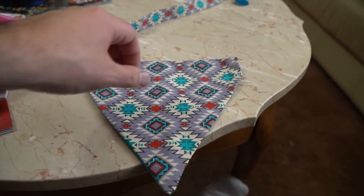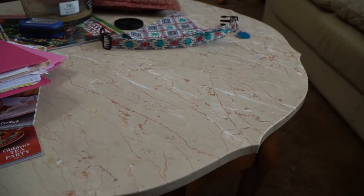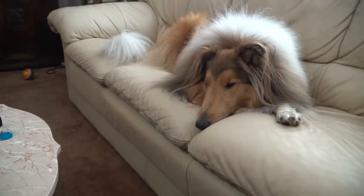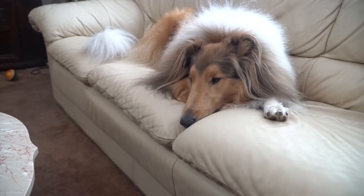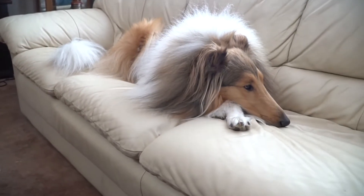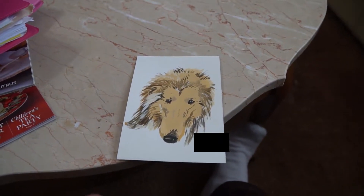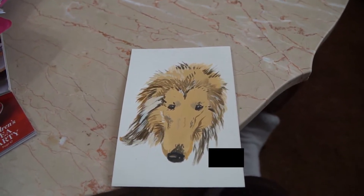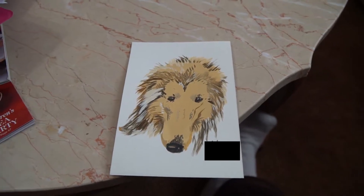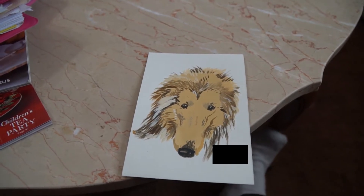Thirdly, there was an artist there that day — this was not part of the giveaway — who would paint your dog, cat, or whatever pet you brought in. She got done very quickly, she was very fast. So here is the painting. I did have to pay for this since it was not part of the giveaway, but I thought the artist did a really good job painting her so fast.